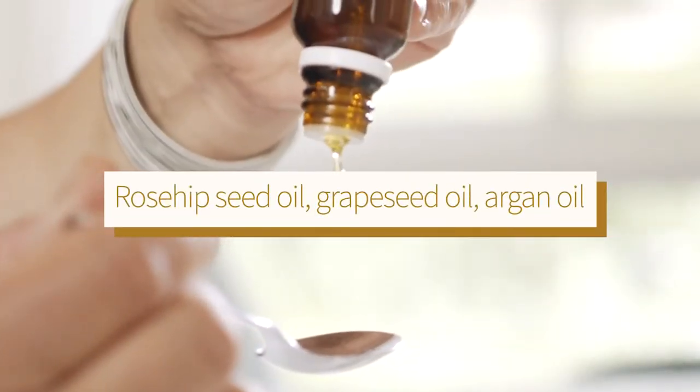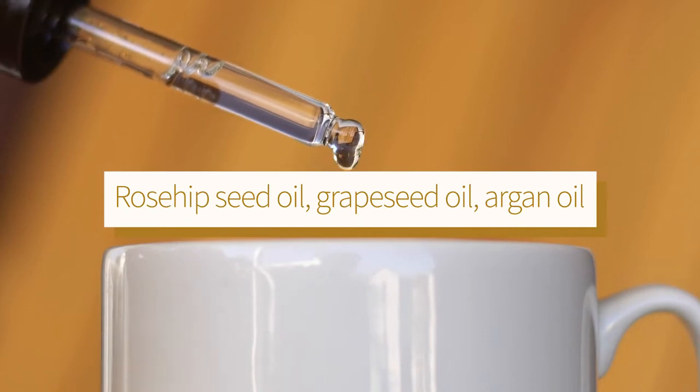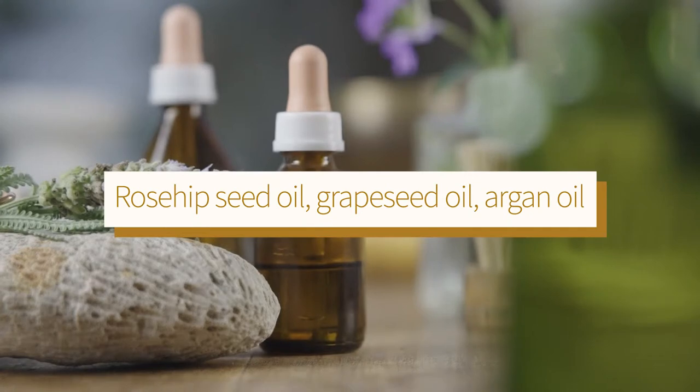Someone with combination skin, there's a gamut. They can use rosehip seed oil, seabuckthorn oil, grapeseed oil is great for them, argan oil as well. But the really heavy oils they want to stay away from, like baobab and even mongonga oil, which I love, but it's really, really heavy.